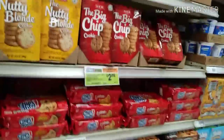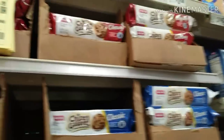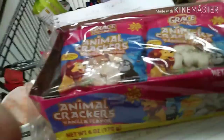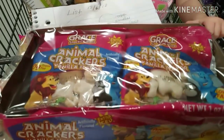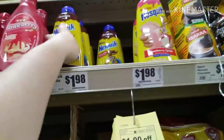Next we need some cookies. The Chips Ahoy are $2.56 but the HEB brand is two for a dollar, so I'm just going to pick up two of those — they're the chewy kind. These will go towards the girls' snacks. Next are some animal crackers — they're a whole pack for 98 cents and it comes with six of them. We also need some chocolate syrup, priced at $1.98.